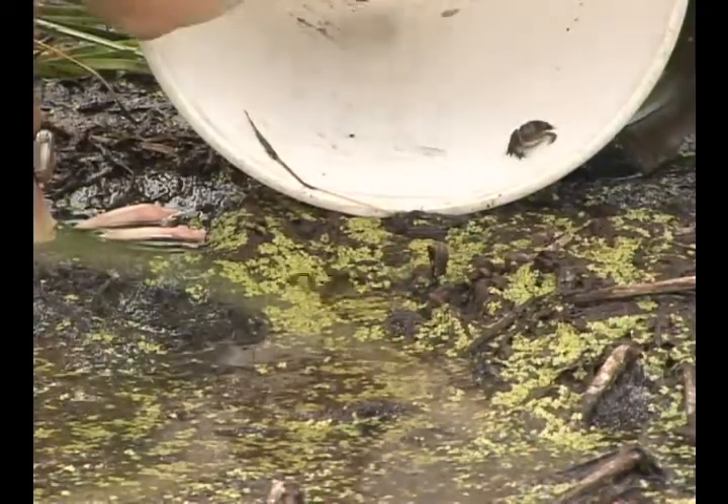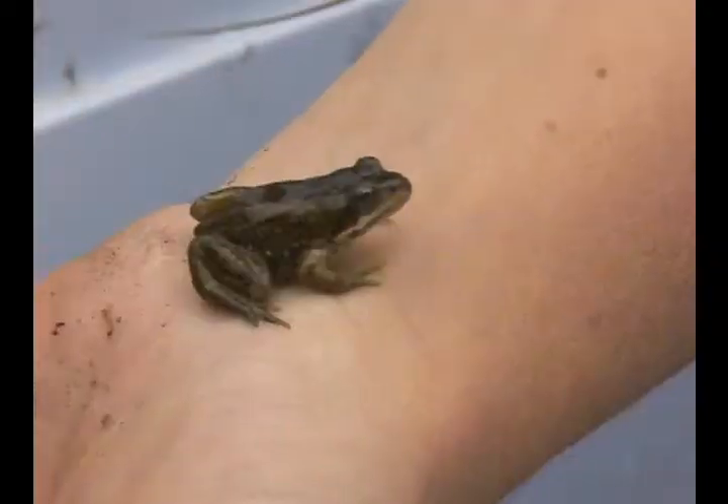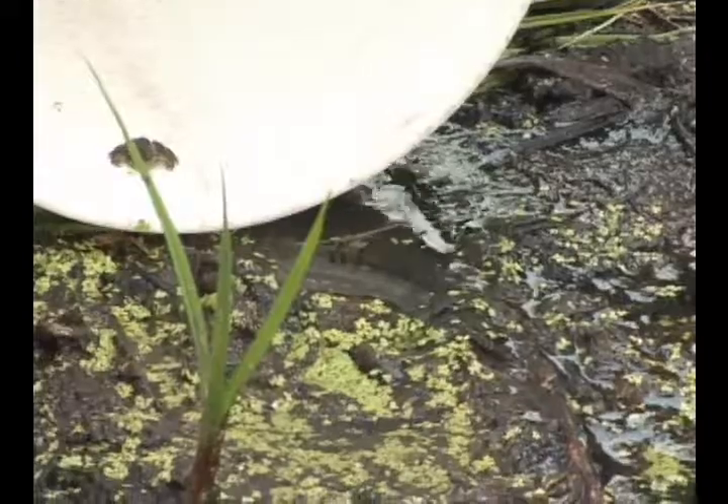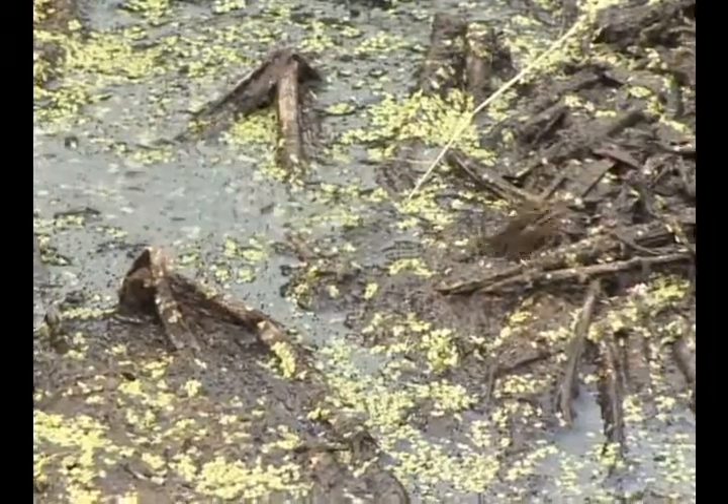So far it's been very encouraging. Columbia spotted frogs are very secretive, so when we come out it's often difficult to capture them. But this year we did find egg masses — when they reproduce they lay these gelatinous egg masses — and we found quite a few this year, so it's an excellent sign that they are reproducing on their own.